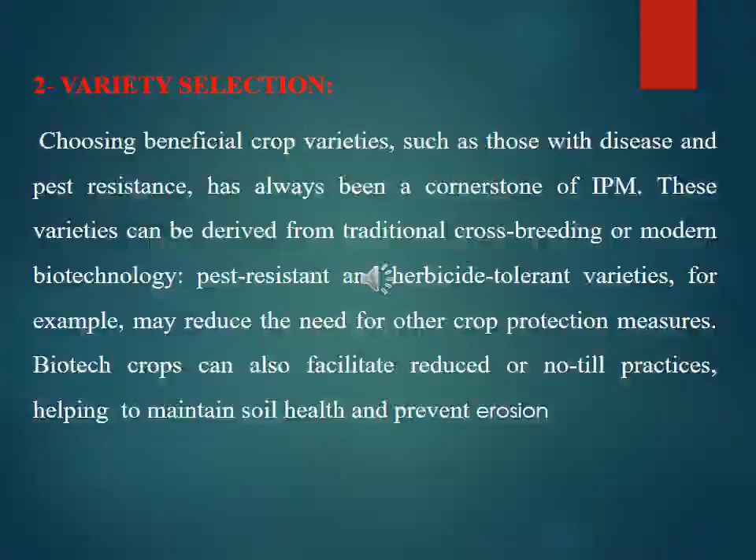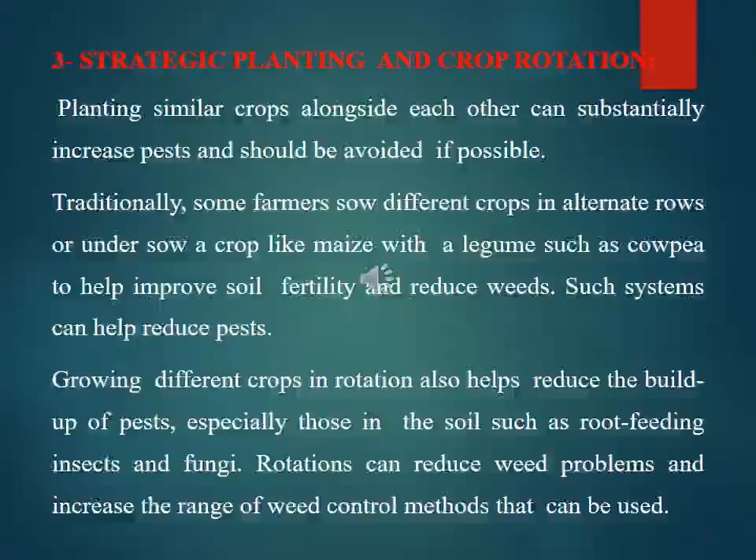Pest-resistant and herbicide-tolerant varieties can reduce the need for other crop protection measures. Biotech crops can also facilitate reduced or no-till practices, helping to maintain soil health and prevent erosion. Strategic planting and crop rotation are also key prevention strategies.